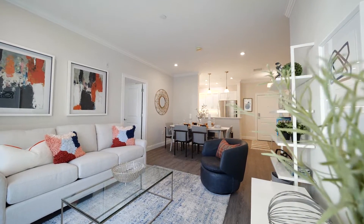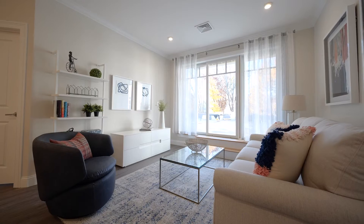We are now in the model home. It's a beautiful floor plan with two bedrooms, two baths overlooking the courtyard.